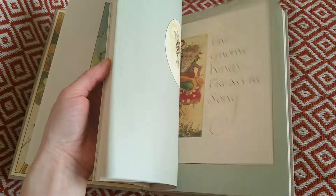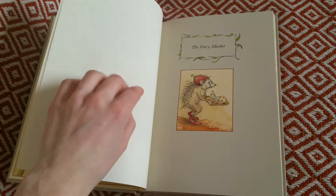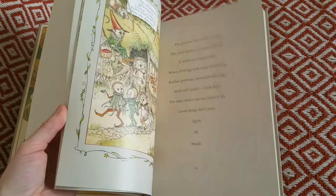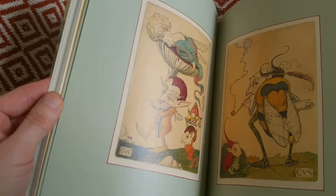I wanted to get this book because I've been meaning to write some sort of fantastical story, but I haven't read a lot of fantasy. I thought these images are going to give me a lot of inspiration and joy — not just inspiration. Going to a page here: this is beautiful, the detail work is just wonderful.